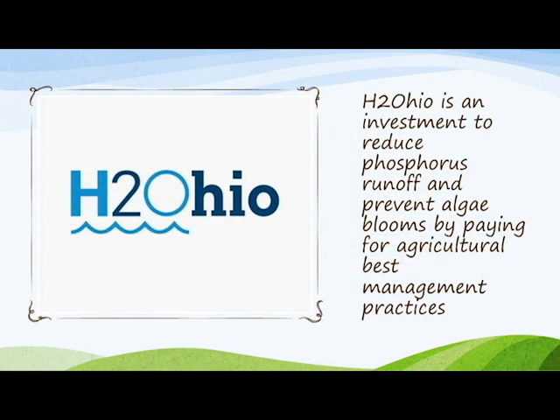Participant payment: producers may receive up to $8 an acre for this practice. Producers will receive $2 an acre upon approval of the Voluntary Nutrient Management Plan from the Soil and Water Conservation District. Producers may receive an additional $2 an acre annually for up to three years after nutrient application records have been reviewed and certified each year.